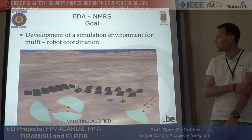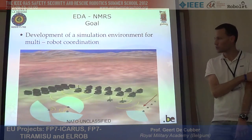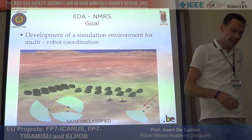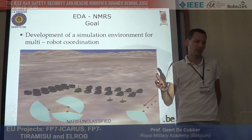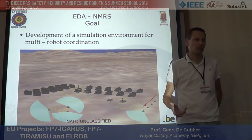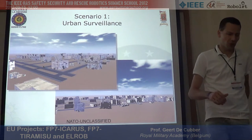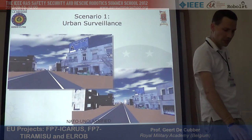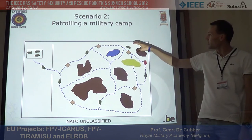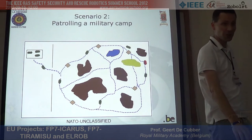Now for the security robots: the EDA project is called Network Multi-Robot Systems. It was born out of a NATO research group on standardization for robots. The goal in the first project was to develop a simulation environment for multi-robot collaboration, and the second project, which should start soon, will involve real robots.